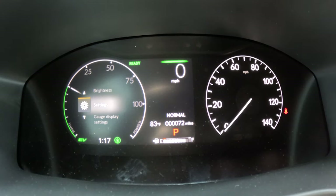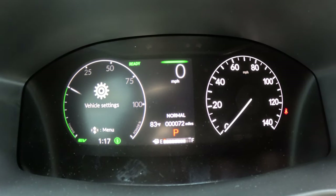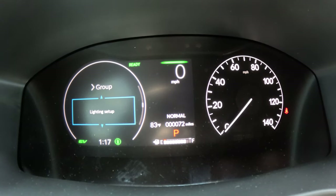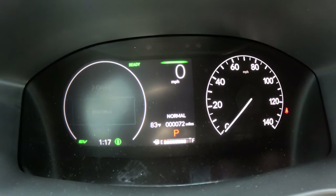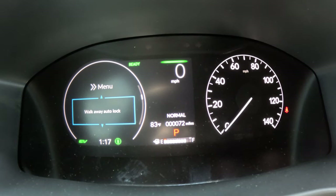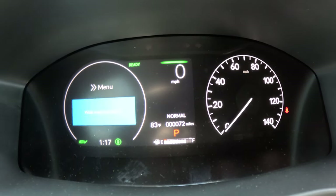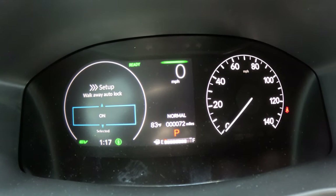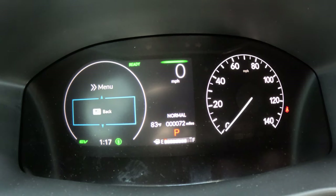Go into Settings, then scroll down to Door Setup and select it. Once under Door Setup, you'll see Walk Away Auto Lock — the default is off. If you turn this feature on, when you get out of the car and walk more than 10 feet away with the key fob, it'll automatically lock the doors for you.